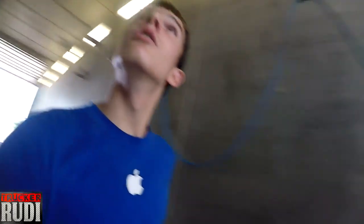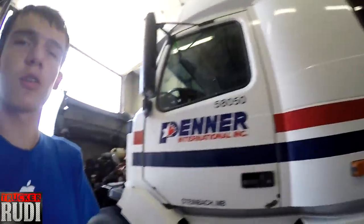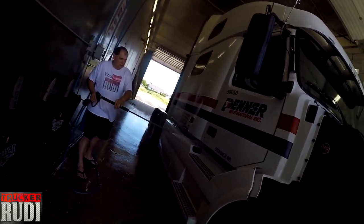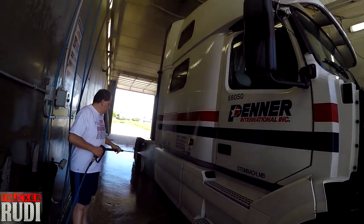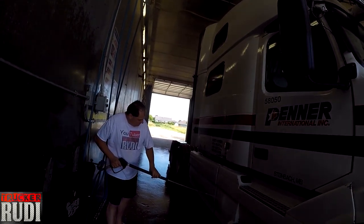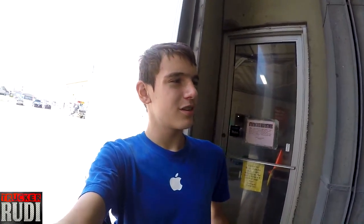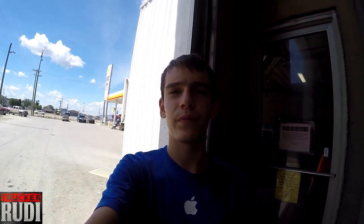We've cleaned the truck about halfway — sped through this side back here. Dad's doing the other side right now which I'll show you. It's a little wet and a little windy so I hope you can hear me. Here we're spraying on some bug wash so it washes out easier. We do it like this every time — first we do a rinse, then we do the bug wash so it's easier to come out. We don't always use the brush but sometimes we do.